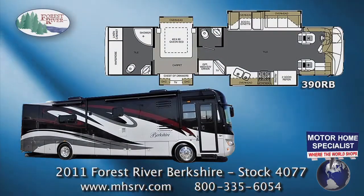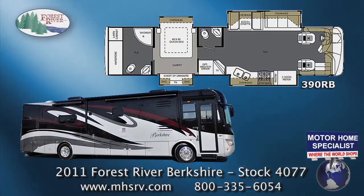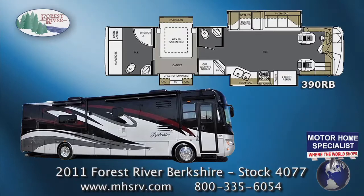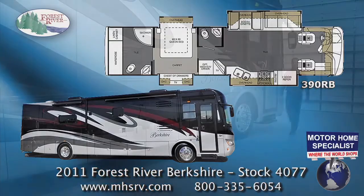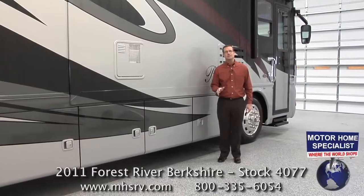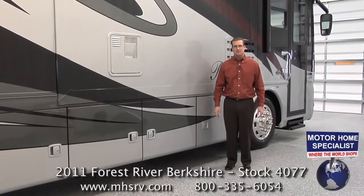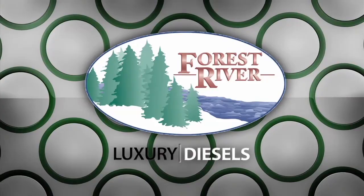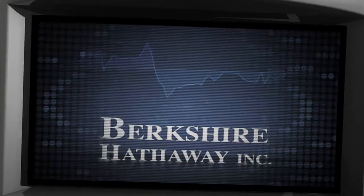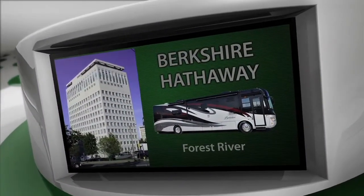The unit we'll be using for our demonstration today is stock number 4077. It is the all-new 390RB bath and a half model, with the optional 360 horsepower Cummins diesel and the high polished aluminum wheels. Forest River is one of the largest producers of recreational vehicles in North America. In 2005, they were acquired by Warren Buffett's Berkshire Hathaway Group and made a commitment to manufacturing luxury diesels, and the namesake RV of Berkshire Hathaway was born.